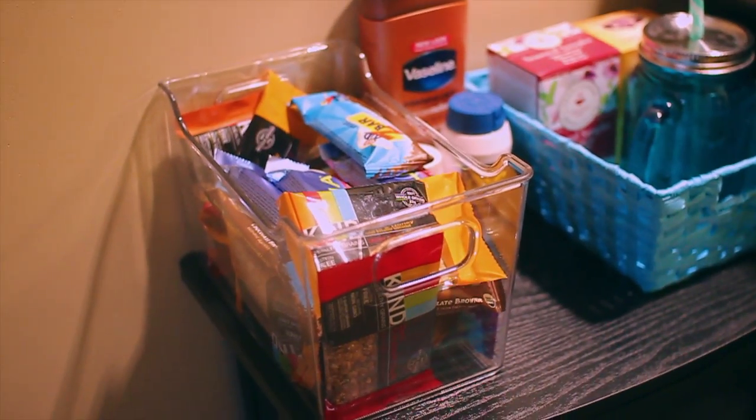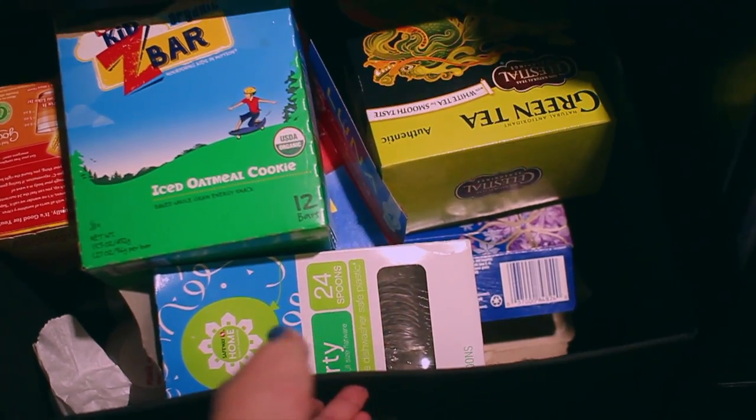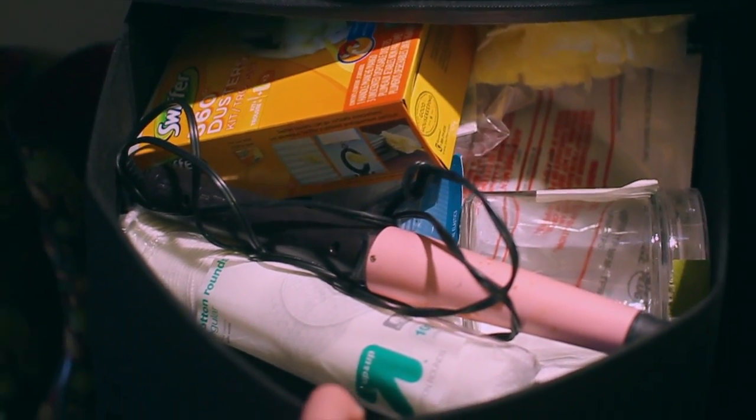In the first drawer I just have some extra Z Bars, green tea, my dryer sheets, and some spoons. In the second drawer I have my curling iron, a Swiffer Duster, cotton rounds, cotton balls, and nail polish remover.